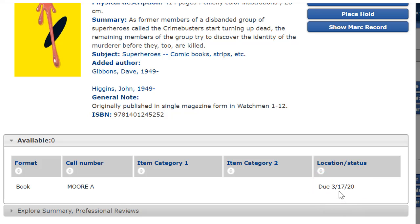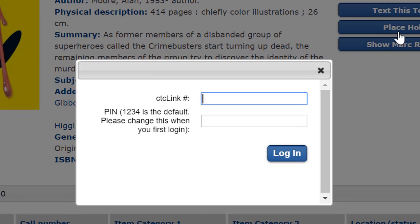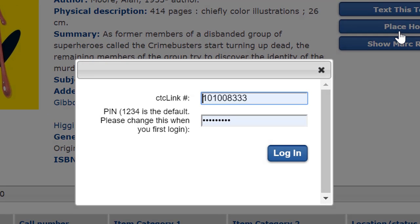By placing a hold on this book I officially get in line to check it out. Each item has an option to place a hold. Once you click on this you'll need to log in to the library system.